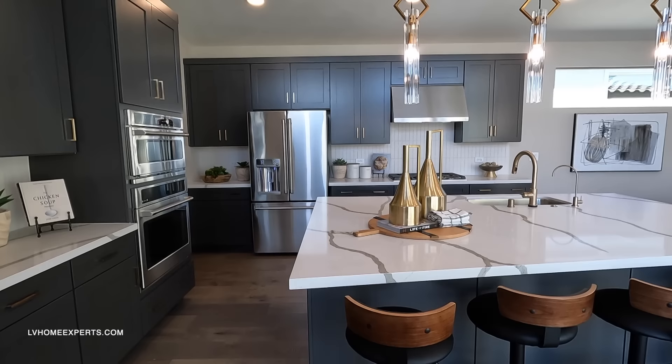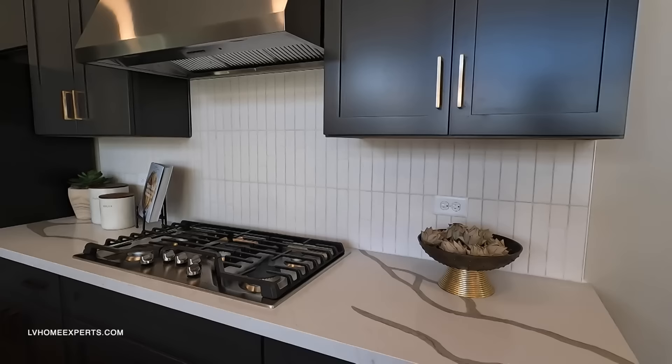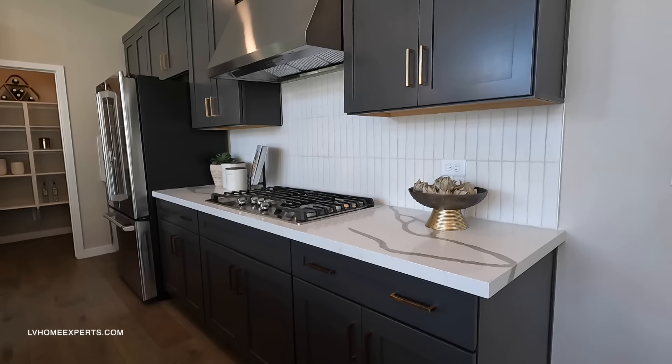We have 42-inch upper cabinets — standard comes with maple, so you're kind of forced to upgrade. Now the backsplash is a bad call, especially if you are a cook. This type of backsplash is going to turn brown, gritty, and ugly no matter how you seal it. If you seal it, you change the sheen on it. This is a product I would not use on a backsplash — for all my cooks out there, do not get this.